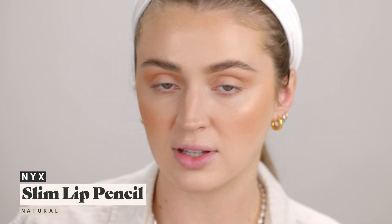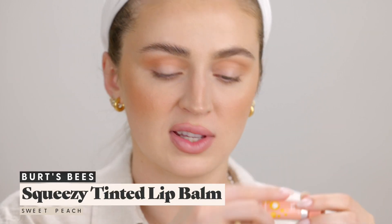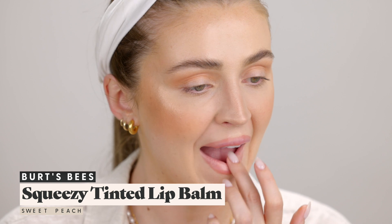Let's move on to lips. I'm going to put on the NYX lip pencil in the shade Natural — I've seen this around a lot. I just want to get rid of the foundation look on my lips. This is a really nice creamy lip pencil. Then I'm taking my Burt's Bees Sweet Peach Squeezy Tinted Balm — I feel like it'll go really nicely with this. I'll put a little on to hydrate and give a very light peachy wash while we move on to the eyes.